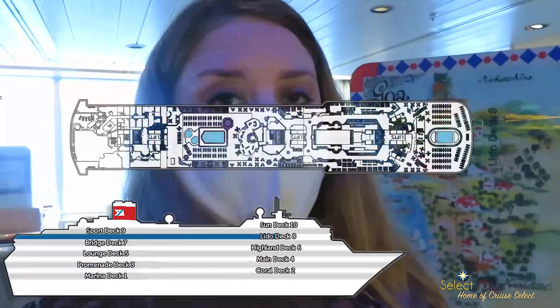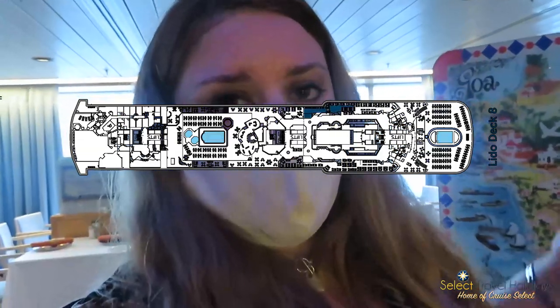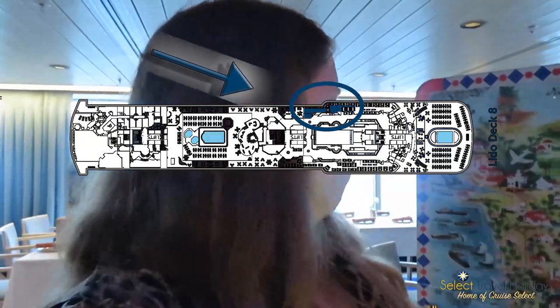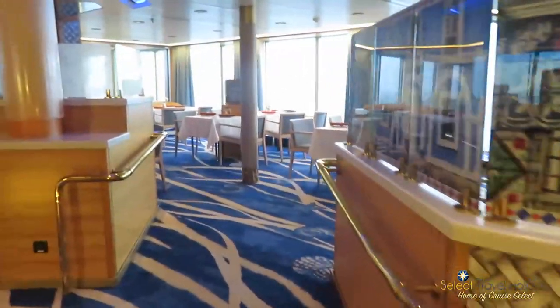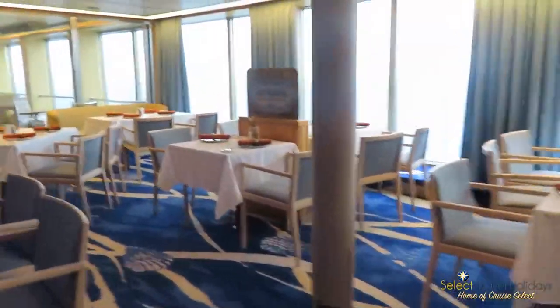Here we are on deck eight again. Just before you get to the View buffet restaurant, there's a section that's sectioned off, and at night it becomes Vasco — the Goan-inspired cuisine on board. It is fabulous. You don't have to pay a charge; you just have to make a reservation.